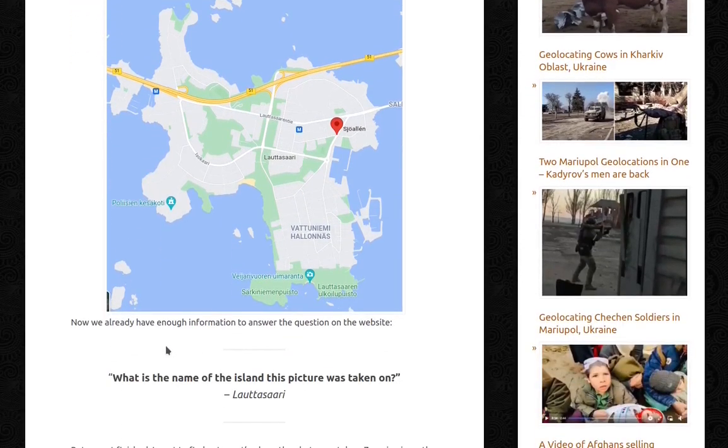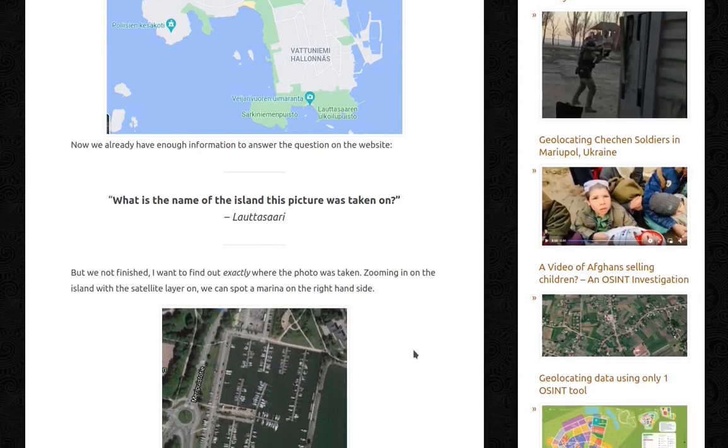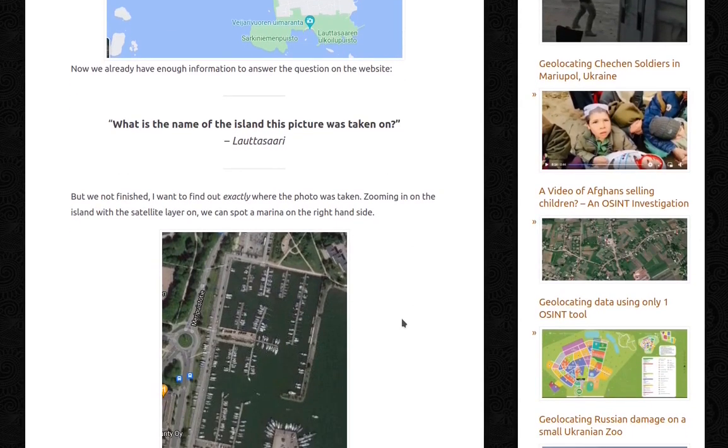And now we already have enough information to answer the question on the website: what is the name of the island this picture was taken on? Lautasari. But we're not finished, are we? I want to find out exactly where the photo was taken.